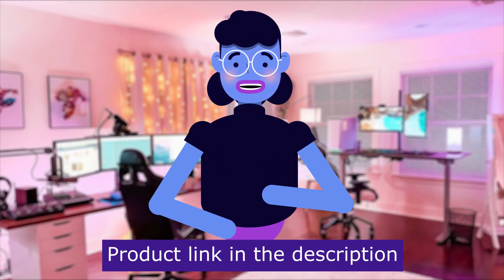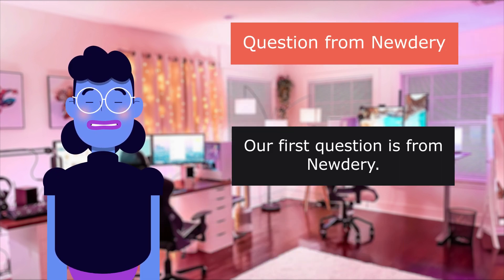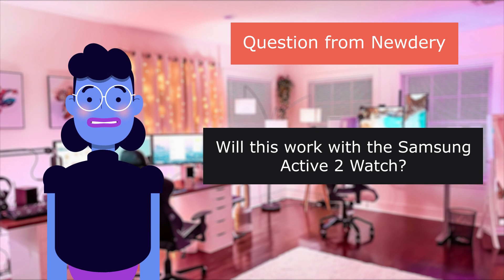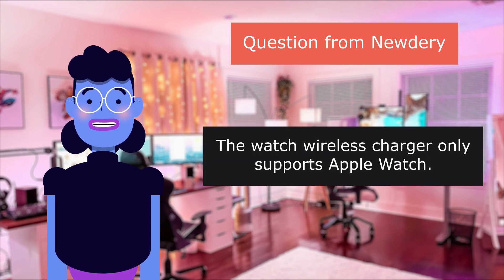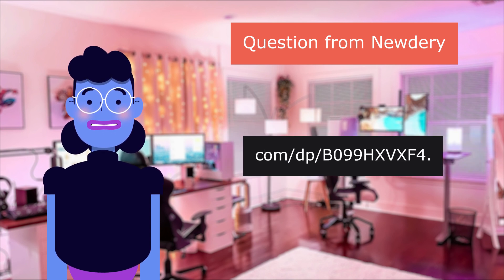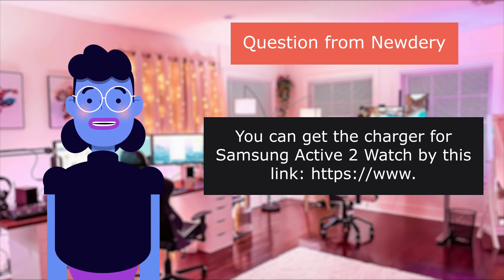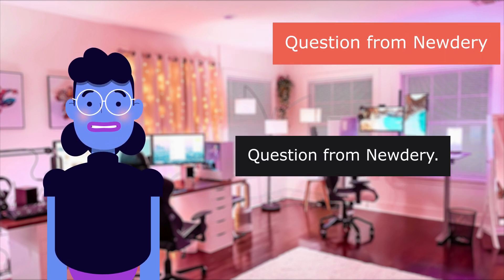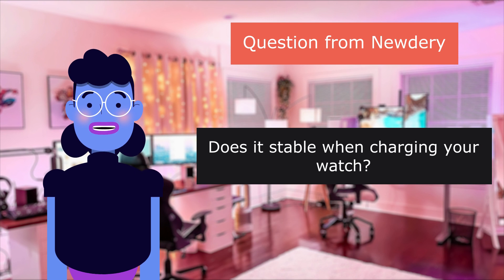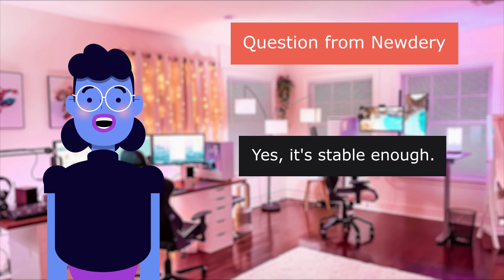Product linked in the description below. Our first question is from a buyer: will this work with the Samsung Active 2 Watch? Amazon's answer: the watch wireless charger only supports Apple Watch. You can get the charger for Samsung Active 2 Watch via a separate link. Question: does it stay stable when charging your watch? Answer: yes, it's stable enough.